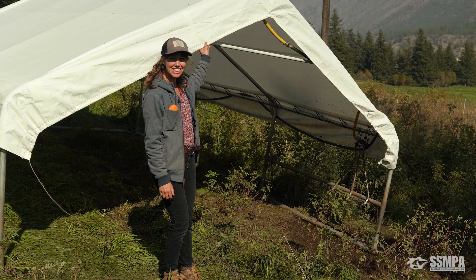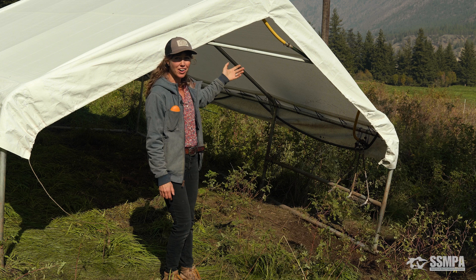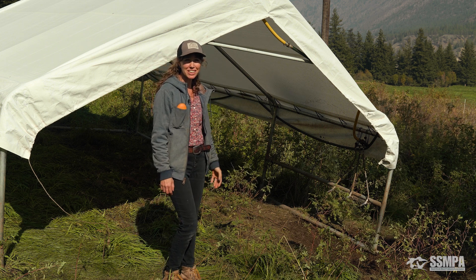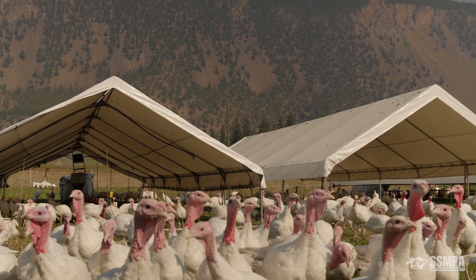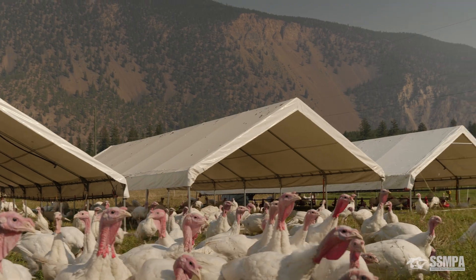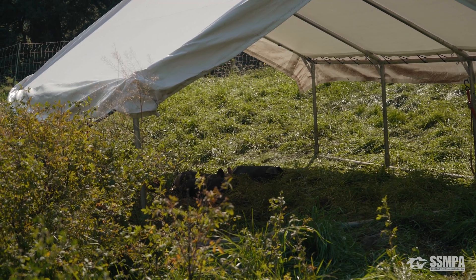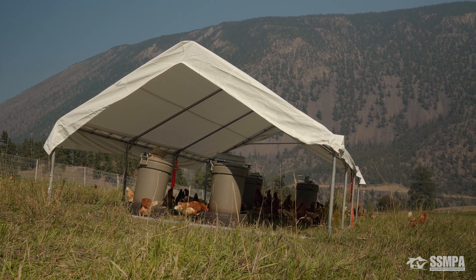This is the shade structure we use for them. We started using these pavilions for our chickens several years ago and have gradually started buying more and using them for all of our animals. We have larger ones we raise our poultry in, and then smaller ones we use as shade structures for our hogs and sheep — and we've added them to our laying hen setup as well, just to provide a bit more shade from the Lillooet sun.